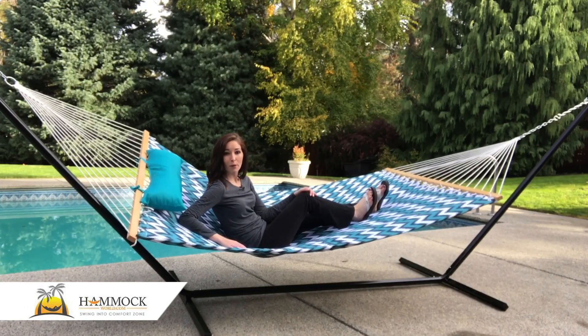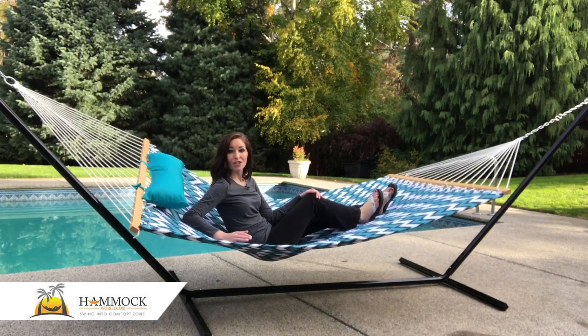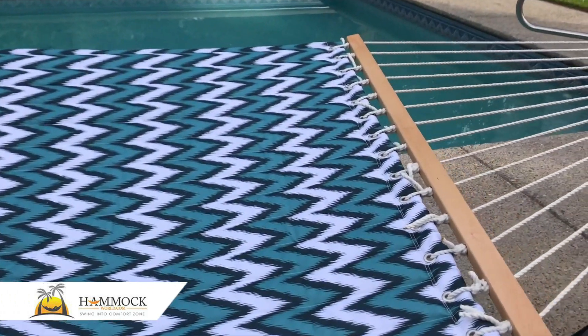The hammock itself is made from 100% solution-dyed, two-layer polyester fabric, which not only provides superior support but the material itself is UV resistant and extremely durable.